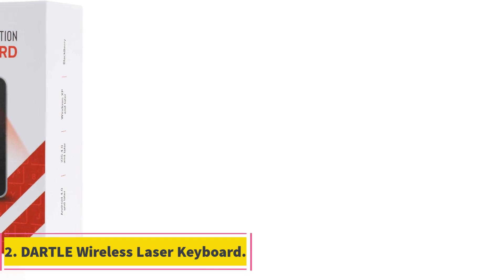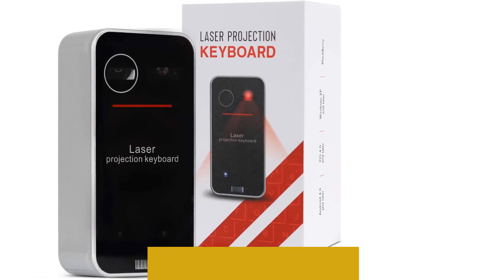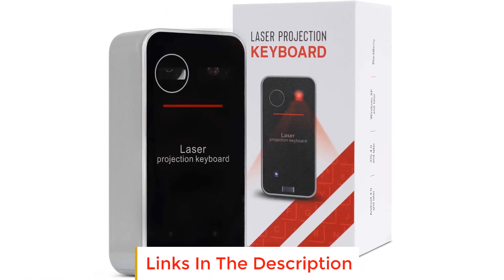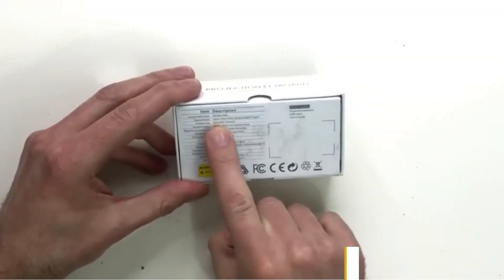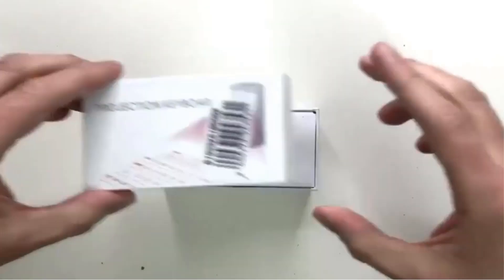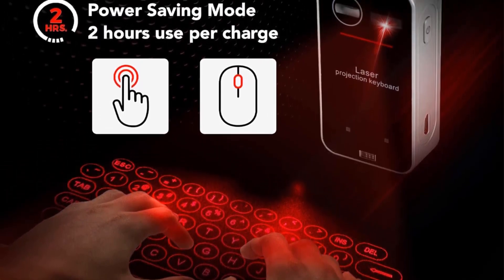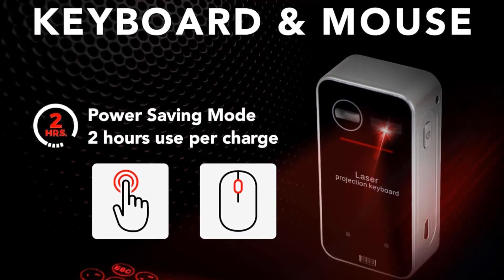Number 2. Dartle Wireless Laser Keyboard. The Dartle Wireless Laser Keyboard offers a seamless typing experience with its full-size keyboard and wireless mouse, making it a must-have accessory for any device. The keyboard is designed to provide a clear, bright, and precise touchpad experience, addressing the challenges of typing on small phone screens and reducing eye strain. It is compatible with a variety of devices including smartphones, tablets, and laptops, supporting Android and iOS operating systems with Bluetooth 3.0 or higher, providing the convenience of a desktop keyboard on the go.